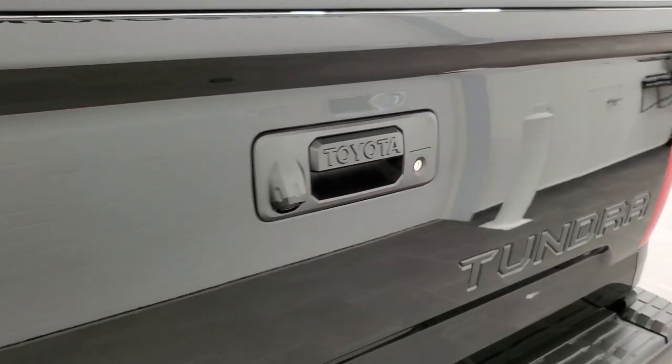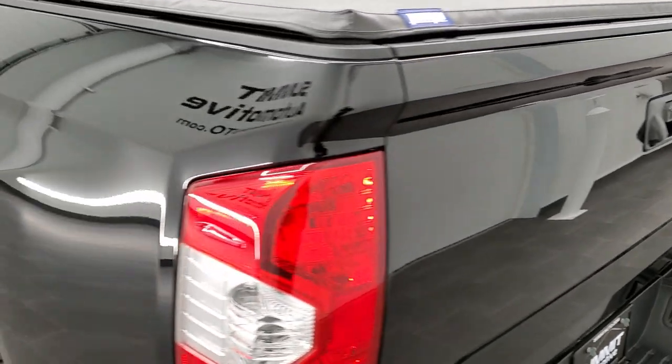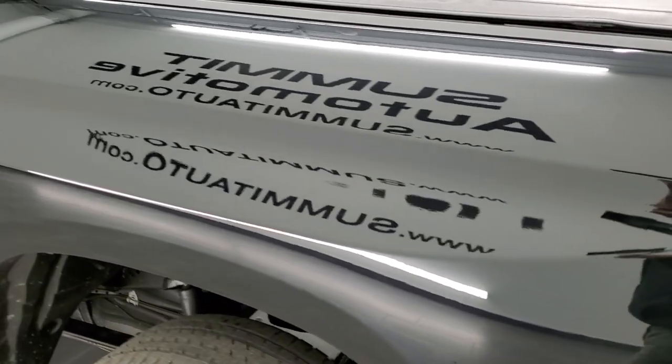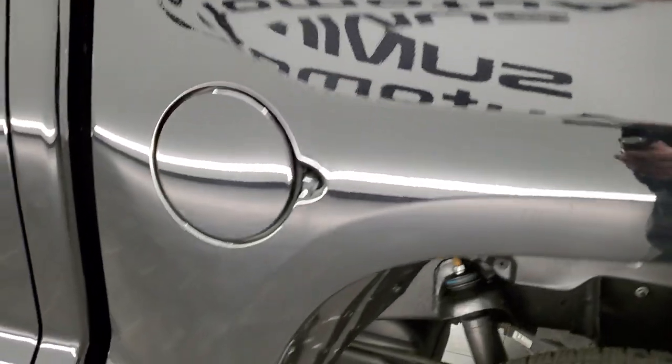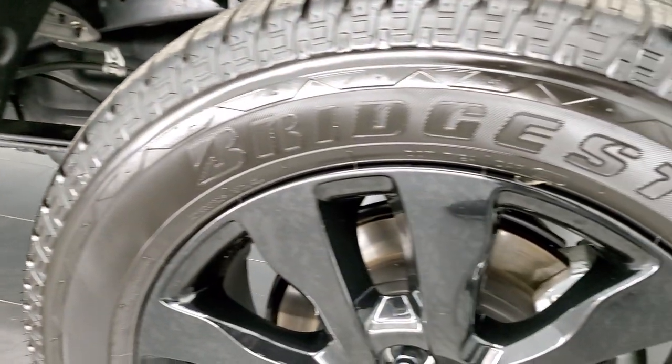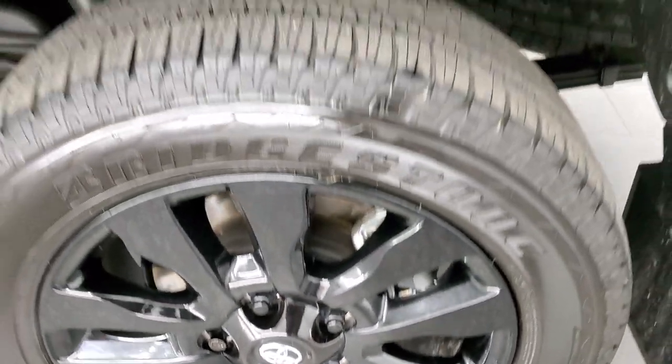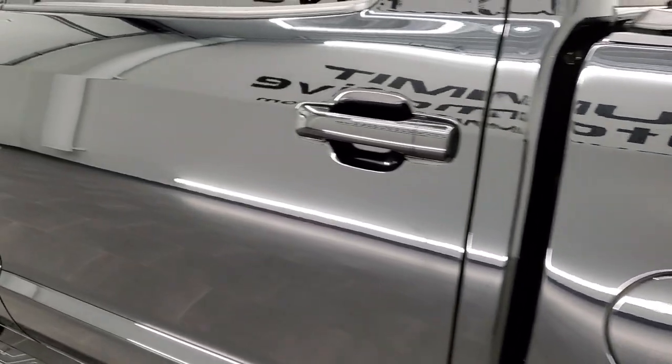Backup camera and locking tailgate. As you go down the driver's side, it's just as clean as the passenger side — no dents or dings on the driver's side box. And for full disclosure, the back rim on this side is in excellent condition as well. The rest of the side of the truck looks really good.